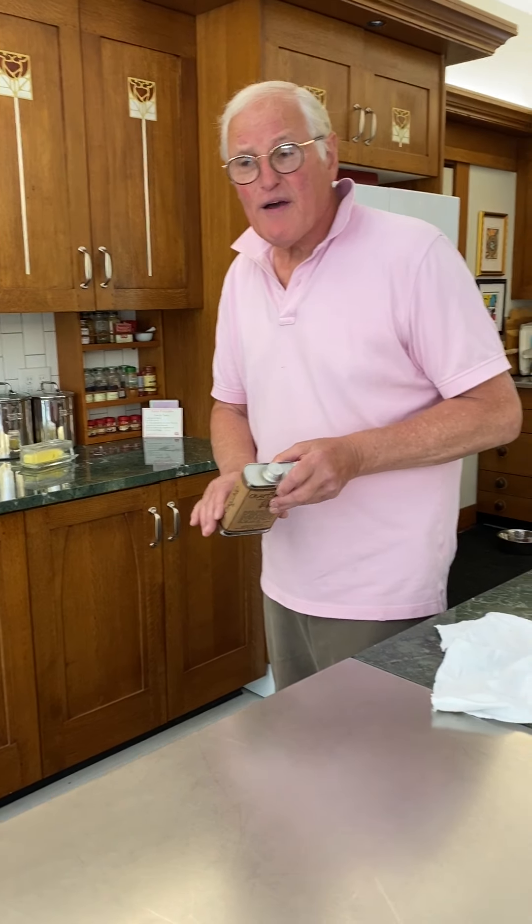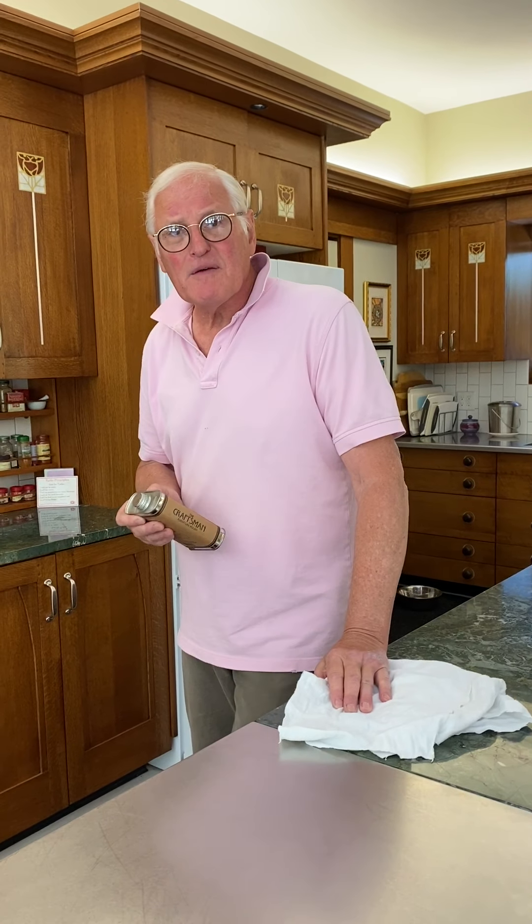Hi, I'm Ron from The Craftsman. In January we did a video of cleaning a 1910 Stickley high chair, and I was surprised — people actually watch these things. Considering I'm doing them and calling them things, but it was a helpful thing I found out.